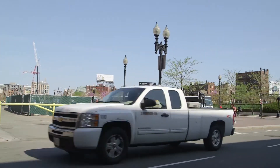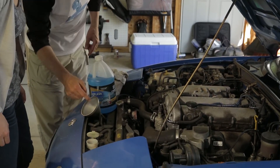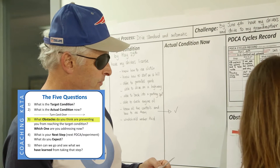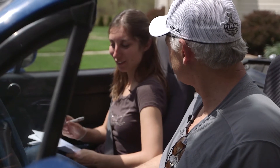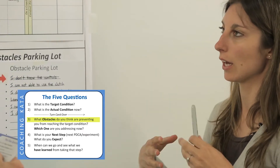The Kata routines are for everyone and every function — everybody, every day. The challenge to Kaizen, small changes for the better, requires a set of practice skills that create a social environment supporting the technical science of problem solving.